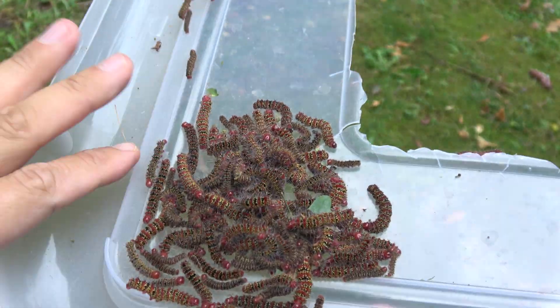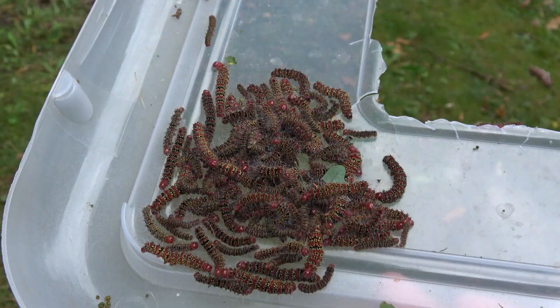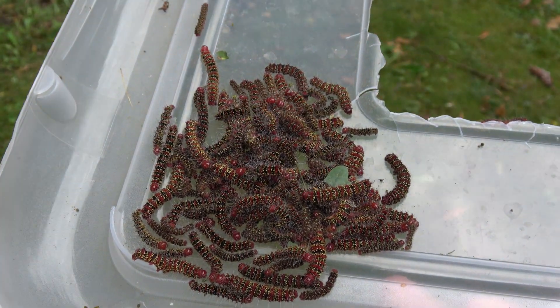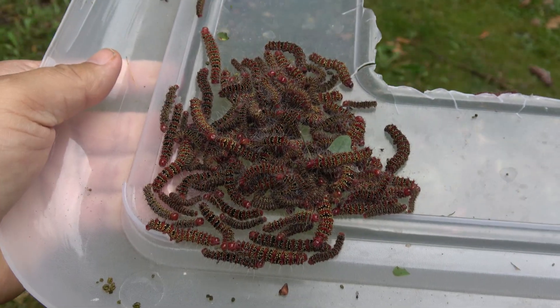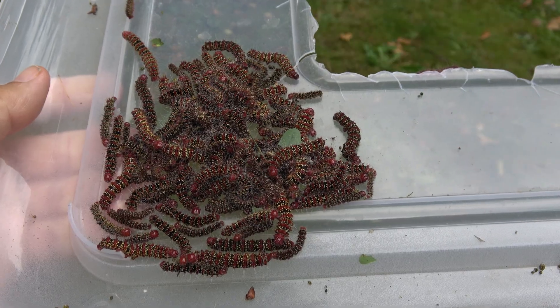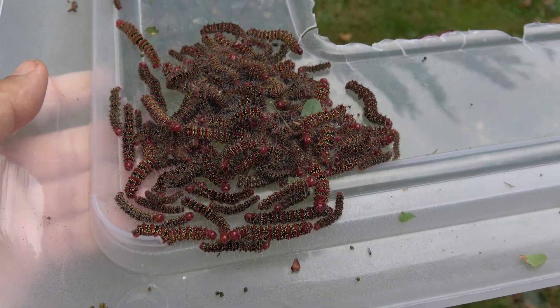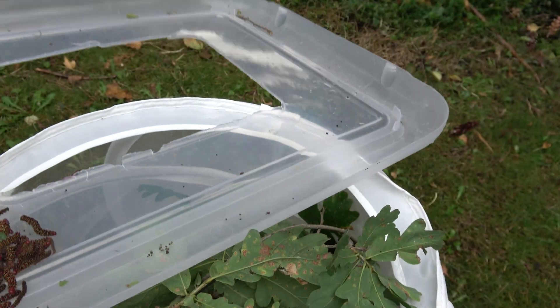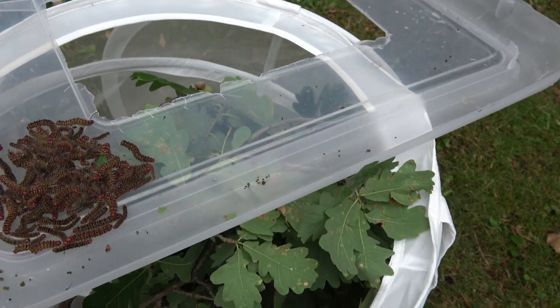These are not fully grown, but don't expect them to become very big — this is a very small species of silk moth. In fact it's probably one of the smallest ones you can find in the hobby, together with stuff like Anisota which are super small, and rosy maple moths which are even smaller. But these ones are also up there.